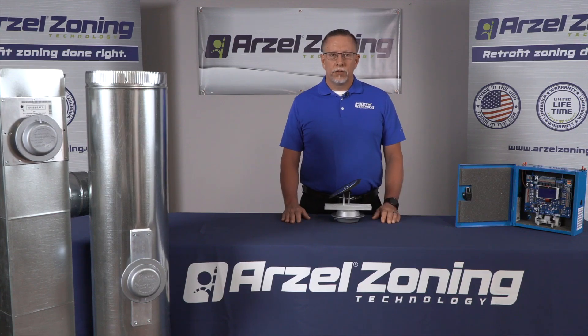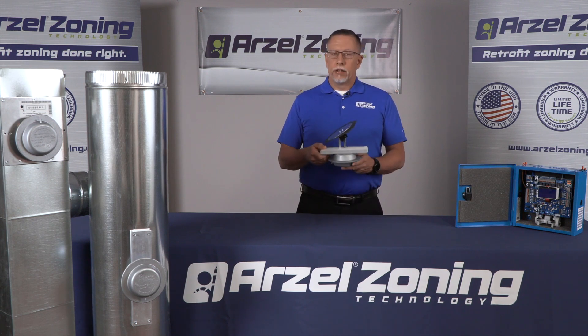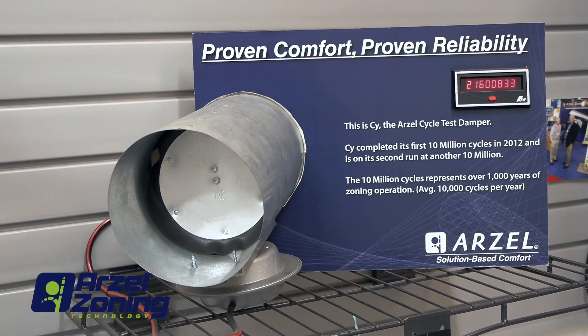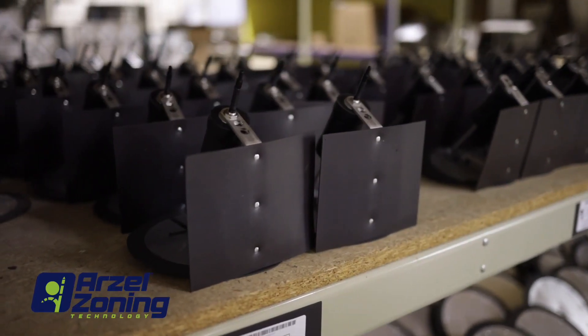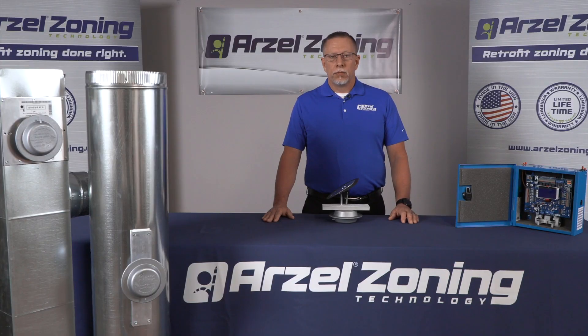How reliable is an Arzell zoning system? Since we've eliminated the motor, the springs, and the gears, and really just have a diaphragm-actuated damper, we actually have a cycle test damper called Cy. It's been cycling well over 21 million cycles and still going strong. Probably the biggest difference with Arzell over the competition is the lifetime warranty. Due to the simplicity of our system, it's really just what allows us to give you a lifetime warranty.